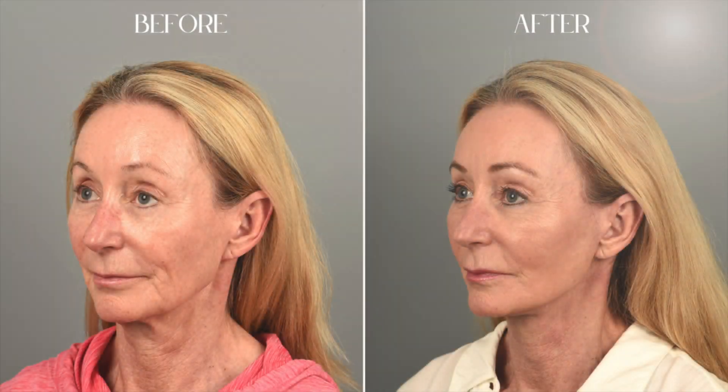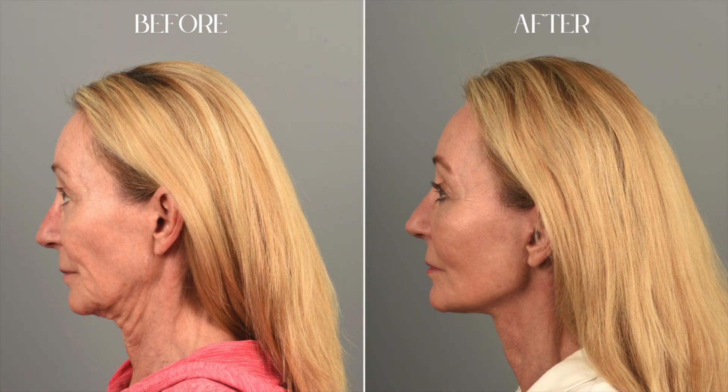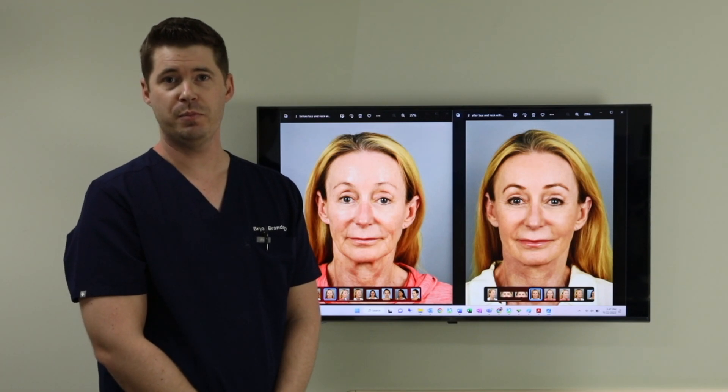I wanted to show you this case here today. This patient did also have a lower facelift and neck lift, so that is part of the change that you're seeing. But a lot of the improvements are also due to the fat grafting that we did. I don't typically think of fat grafting as a main dish — I actually think of it more as a side dish, so this is complementary.